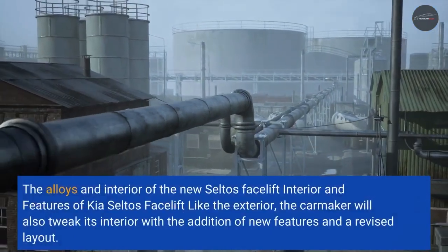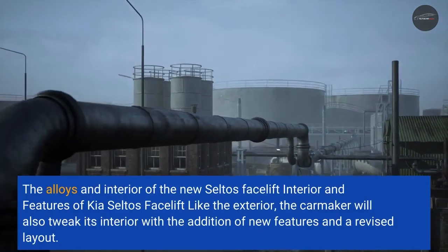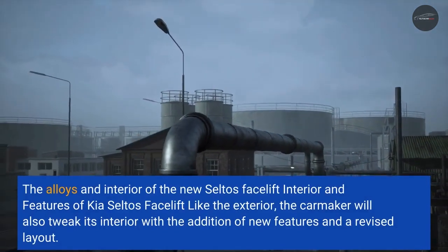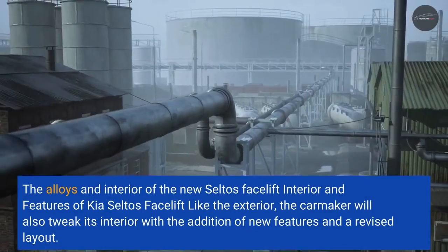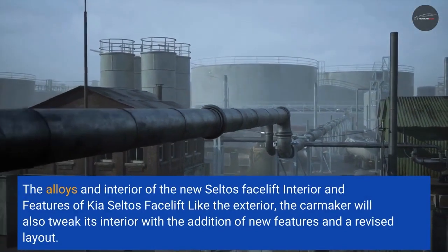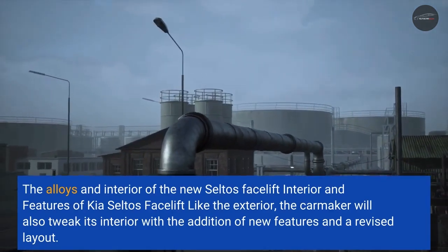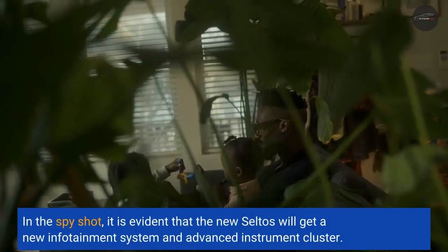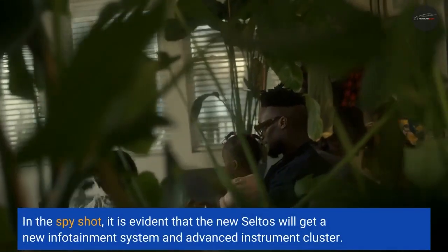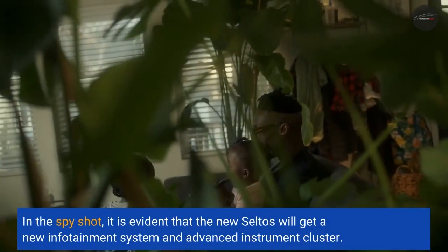Like the exterior, the carmaker will also tweak the interior with the addition of new features and a revised layout. In the spy shot, it is evident that the new Seltos will get a new infotainment system and an advanced instrument cluster.